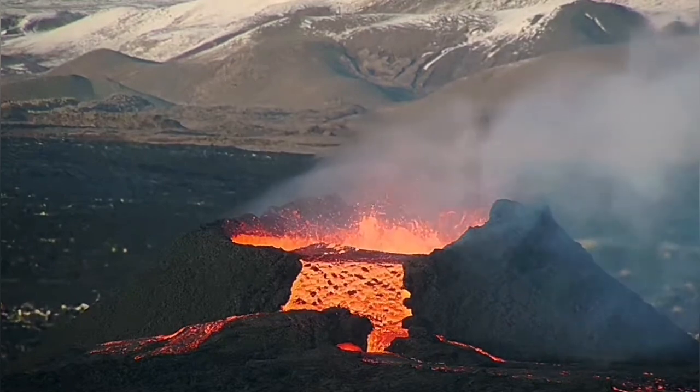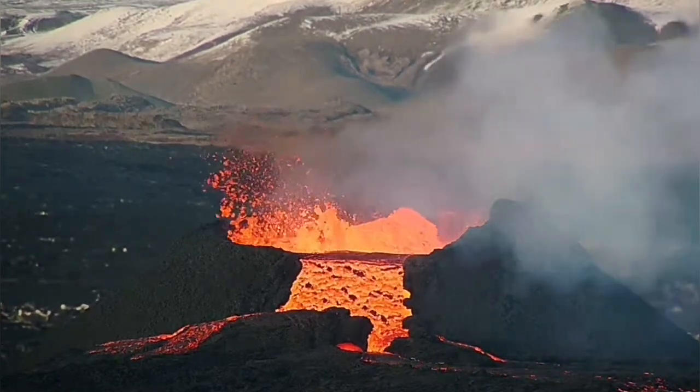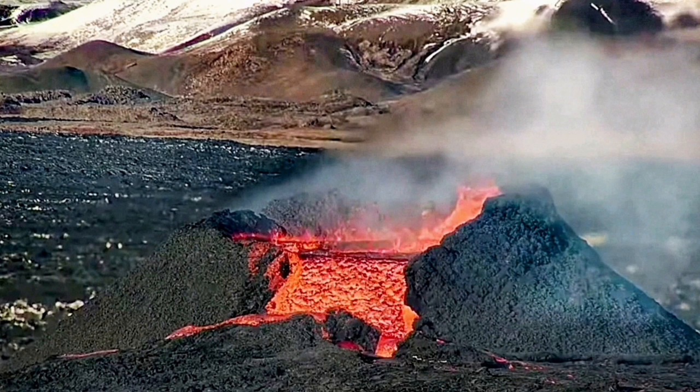Buttresses are found in most places in Europe as a traditional structural and decorative element in many churches and other places around the world, and this is the way we are seeing it develop here.